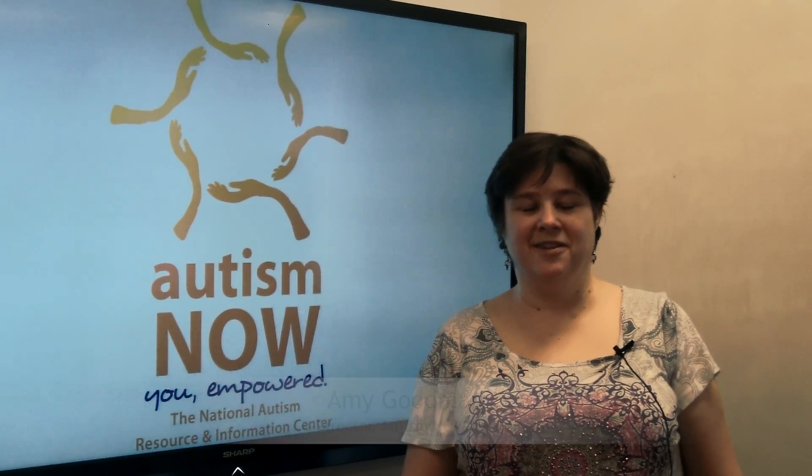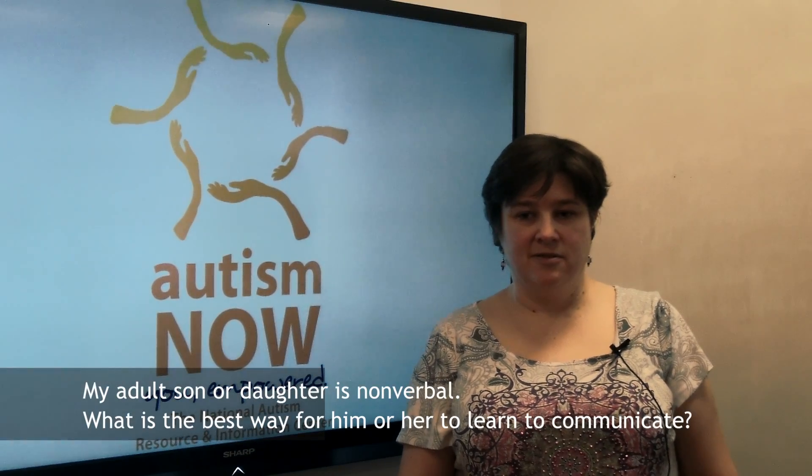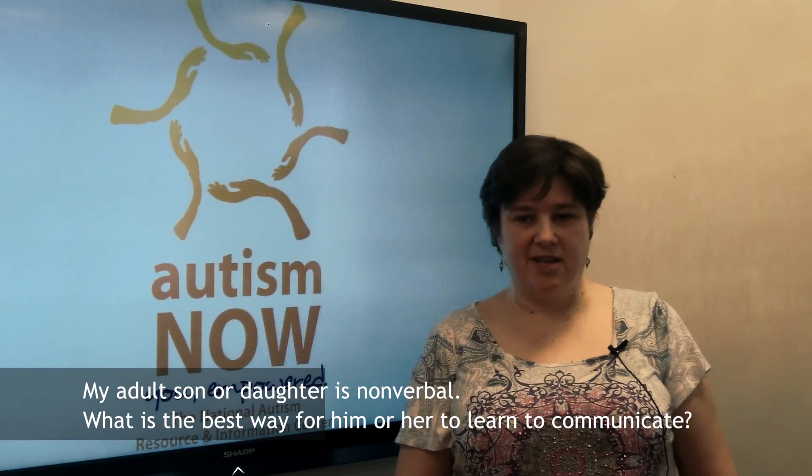Hello, my name is Amy Goodman and I'm the co-director of the Autism Now Center. This is the 13th video in our Autism Now answer series. The question for this week is: my son is 24 years old, on Medicaid, and non-verbal. What is the best way for him to learn to communicate?